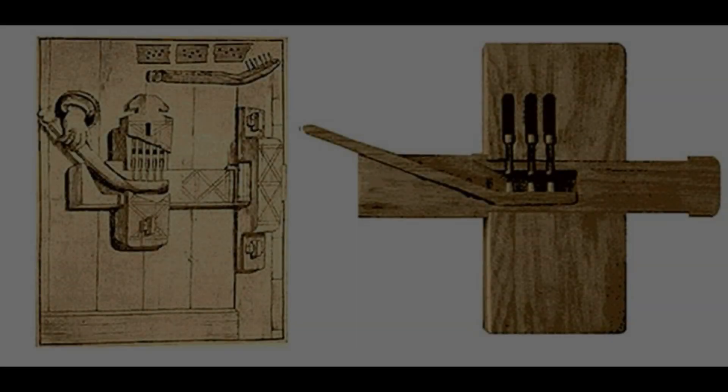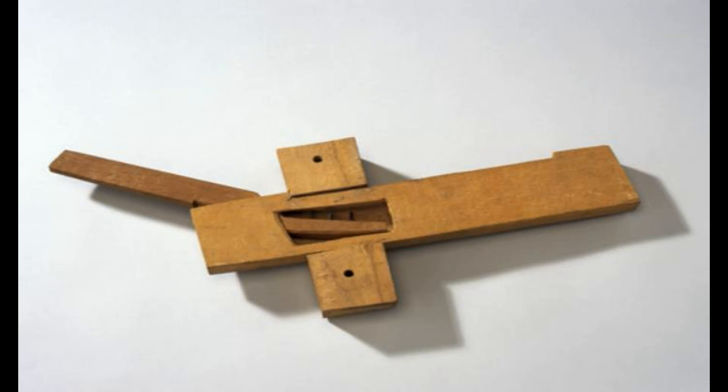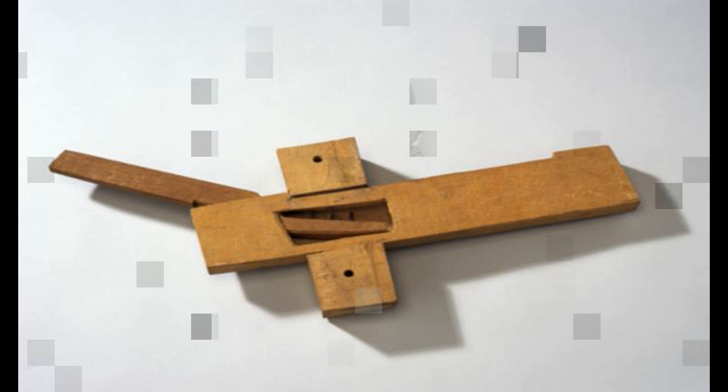Hi guys, today we are going to talk about keys. It is believed that archaeologists found the oldest key in the tomb of Pharaoh Ramses II the Great, 13th century BC. It was wooden, heavy, and very simple with teeth from a pin lock.